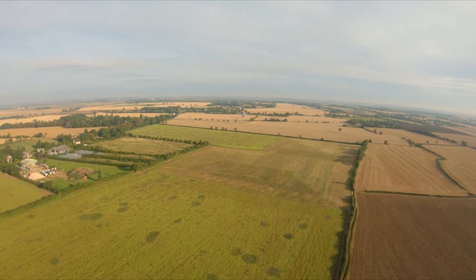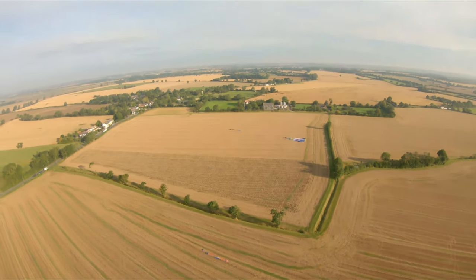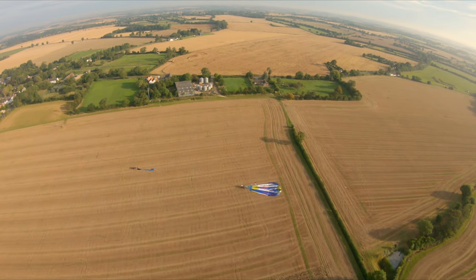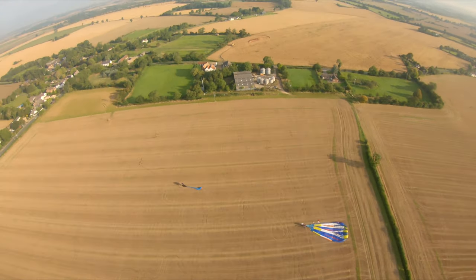This is the fourth balloon coming into land now. Must admit it does look a bit awkward — a balloon coming into land, kind of dragging the basket across the field. But he's down, he's backing up, and we fly over and then resume our course back to Northampton.